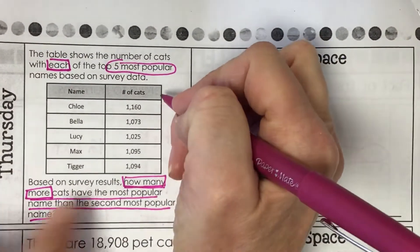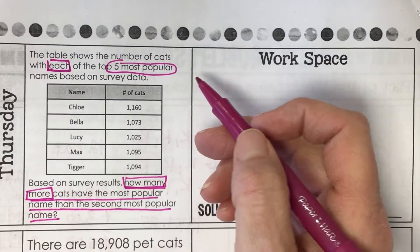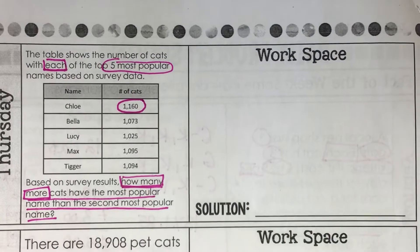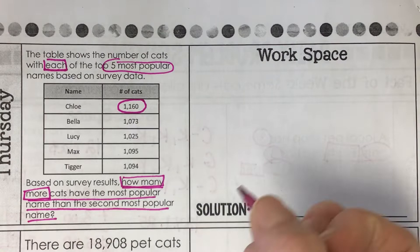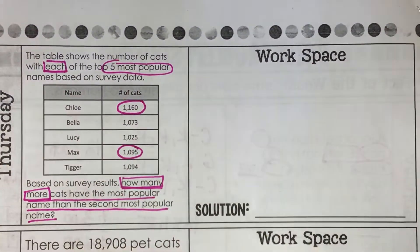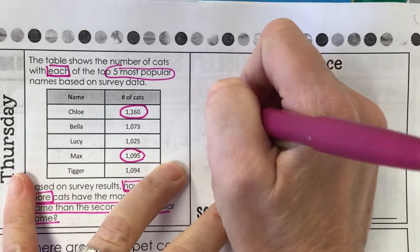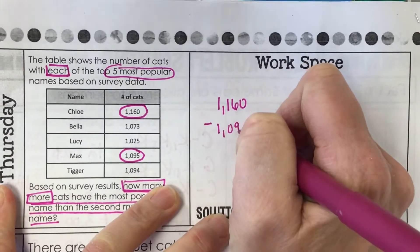We need to look at the data and find the cat that has the most popular name. Which is the most popular cat name? Chloe. So that is an important number we need to look at. Which is the second most popular cat name? Max, at 1,095. So the two numbers — we know 'how many more' means to subtract. The two numbers we need to subtract are 1,160 minus 1,095.